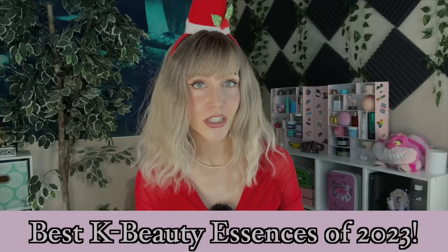Hello my friends and welcome back to the rabbit hole and welcome to the continuation of our best skincare of 2023. Today's video is indeed the best essences of 2023, which will of course be all K-beauty.